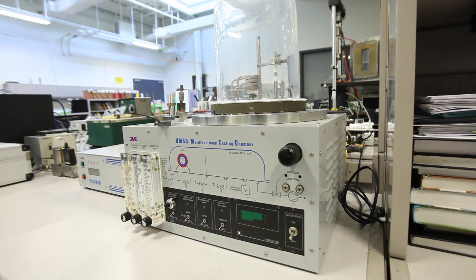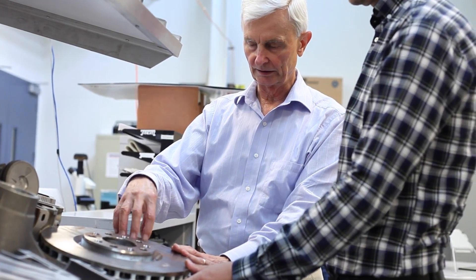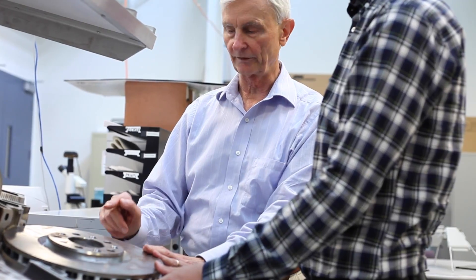Designed by University of Windsor researchers, together with the Department of Power Electronics from the Silesian University of Technology in Poland, the UMSA is used to understand the shortcomings of industrial casting and heat treatment processes.